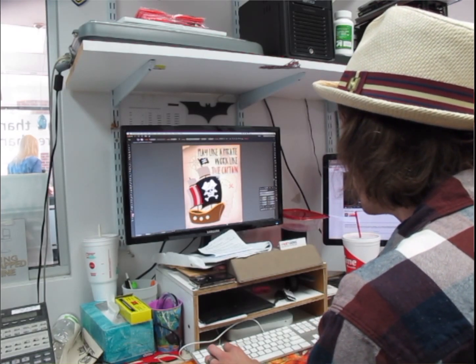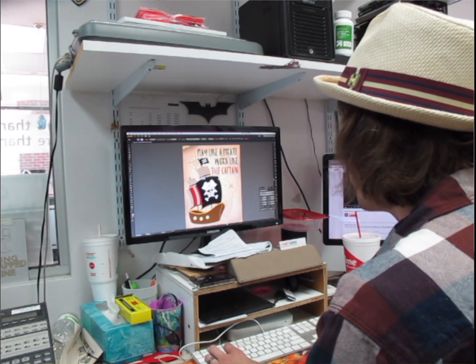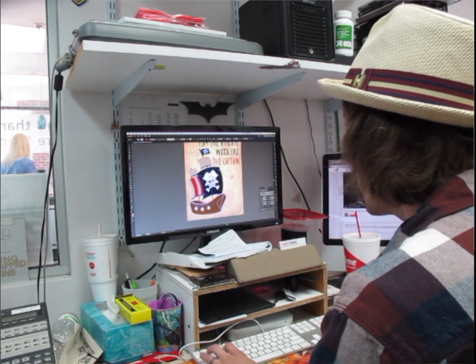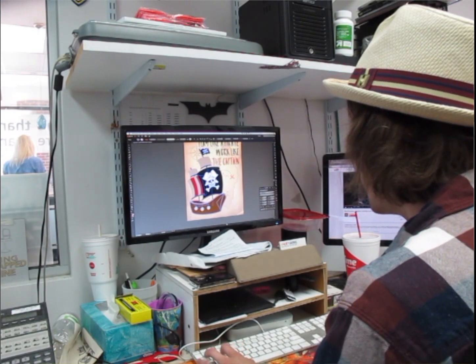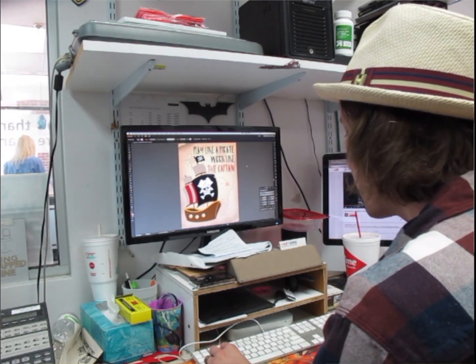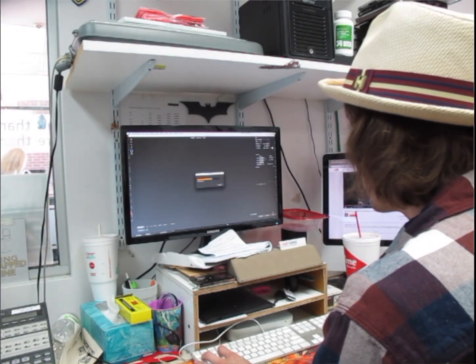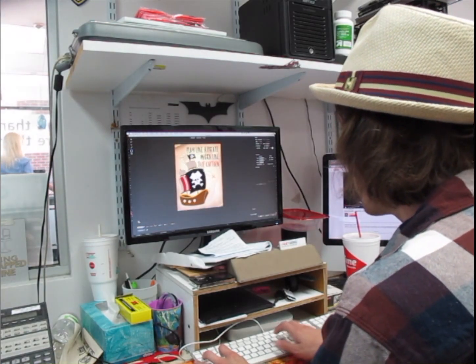Those things kind of combined into making posters, and that became my focus. After that blossomed into the want to actually physically make my own posters — not just design them — that led me to screen printing, which of all the things I've done has probably been what I've enjoyed the most as far as the media-making portion of things.